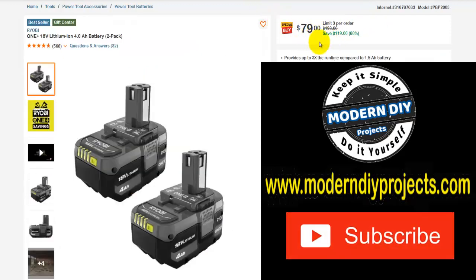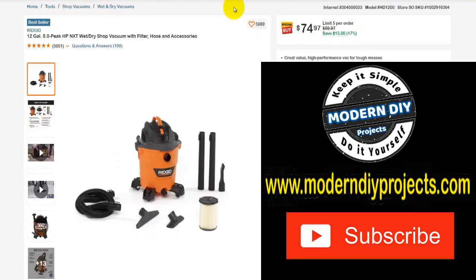As you can see, some items have no time limit — if you see a time limit you'll know you need to rush on that one. Here we have some Ryobi One Plus 18-volt lithium ion 4 amp hour batteries, a 2-pack. Was $198, right now $79, save $119 — that's 60% off. Here we have a Rigid 12-gallon 5-horsepower wet dry shop vac with filter, hoses, and everything included. Was $89.97, right now $74.97, save $15 — that's 17% off.